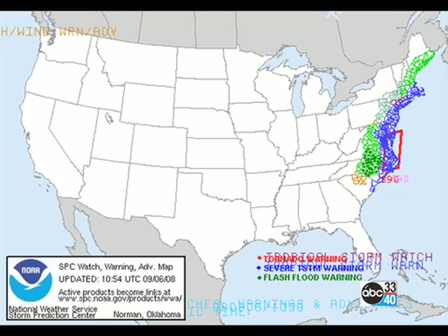Here's the watch/warning map for the U.S., and of course you can see all the action from the Carolinas all the way up to New England with lots of watches, warnings, and advisories for all the weather associated with Hannah as she moves pretty briskly up that way.